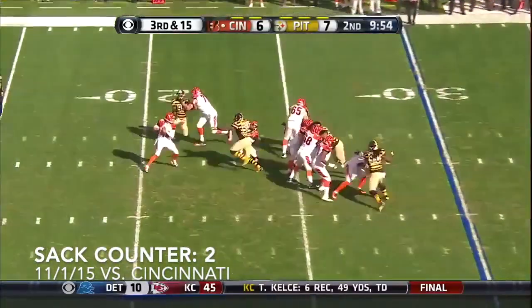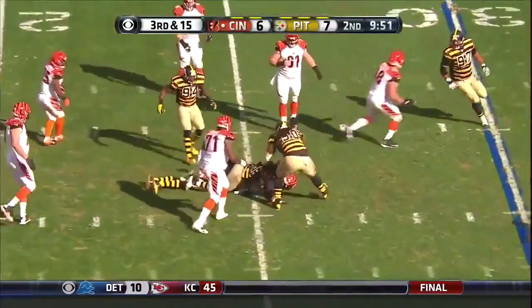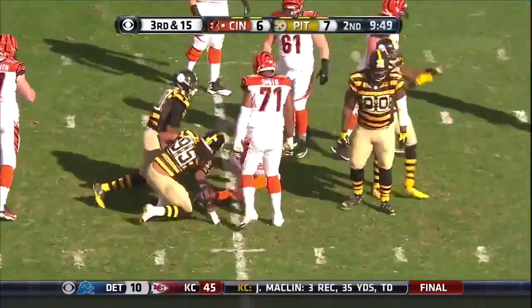This is a third and 15. Steelers are coming. Colton steps up — Colton is dumped. That's a third and 15 conversion attempt failed.